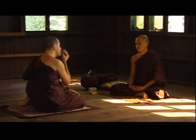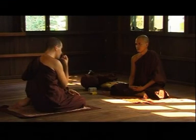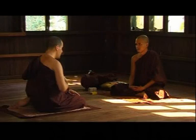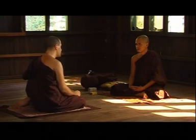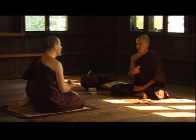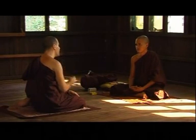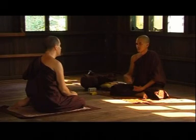When the Sayadaw is away teaching abroad, Venerable Revata takes on the teaching role for the male foreigner yogis. Venerable Revata also teaches the female yogis whether the Sayadaw is present or not. He is very skillful in both English and in his teaching abilities as well.